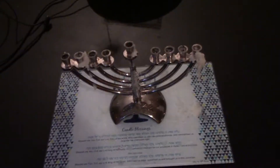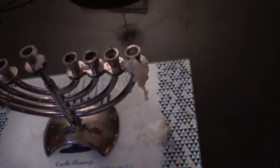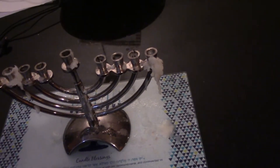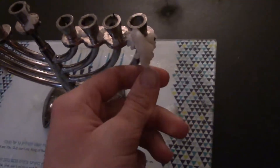Happy Hanukkah everybody — 2021, tonight is the eighth night, the 5th of December. As you can see the candles are long burned out, with a crazy amount of wax that has formed. This first one burned faster by far than any of the others and left just this pile of wax there. I know someone's going to make an R-rated joke about what that looks like, and you're allowed to.